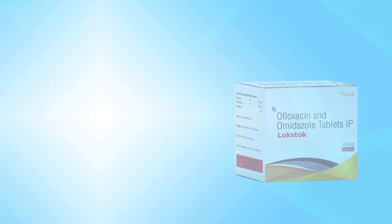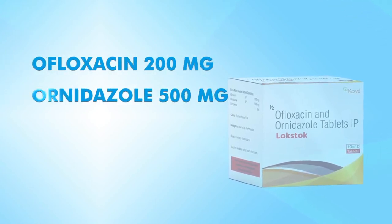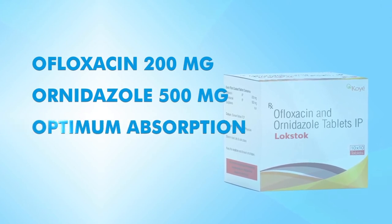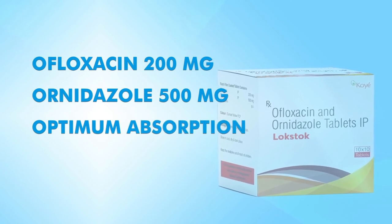Lockstock tablets contain Ofloxacin 200mg and Ornidazole 500mg. It is scientifically formulated for optimum absorption in the stomach for quick and efficient action.